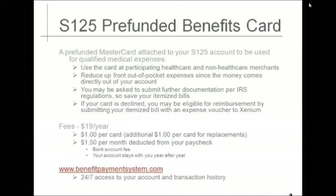The cost of the card is $1 per card issued, and there is a $1.50 per month fee deducted from your paycheck each month. Whether you participate in the benefit card plan or not, you can always check the balance of your Section 125 plan by visiting www.benefitpaymentsystem.com and establishing your account.